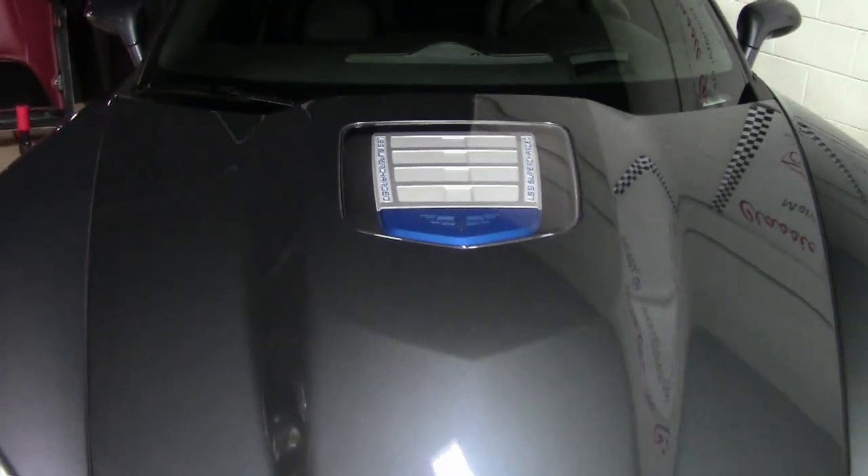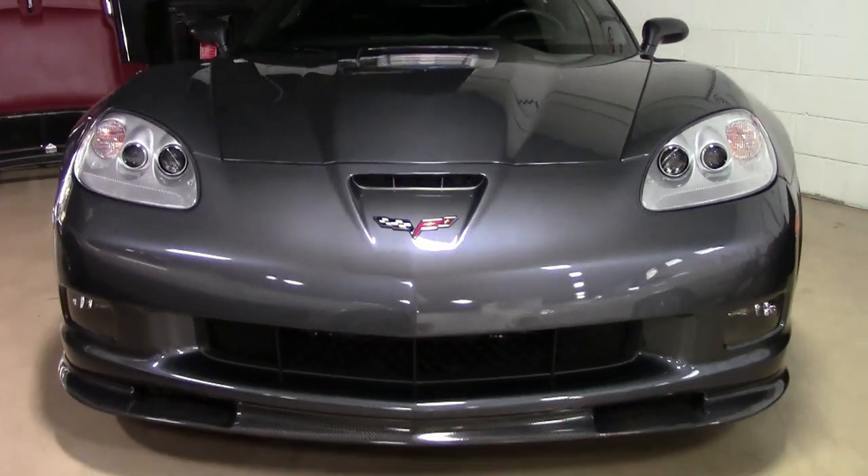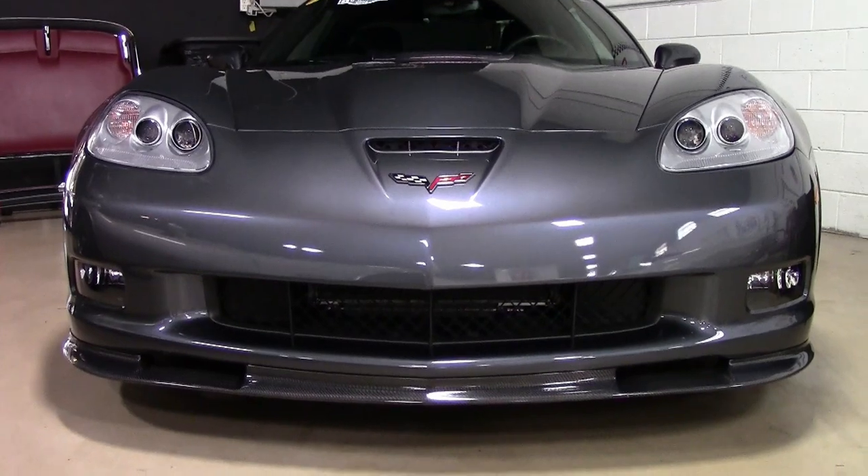This is a beautiful cyber gray on the exterior. It has an ebony interior. And under the hood, you'll find that 638 horsepower LS9 engine. It has a six-speed manual transmission and a posi rear end.